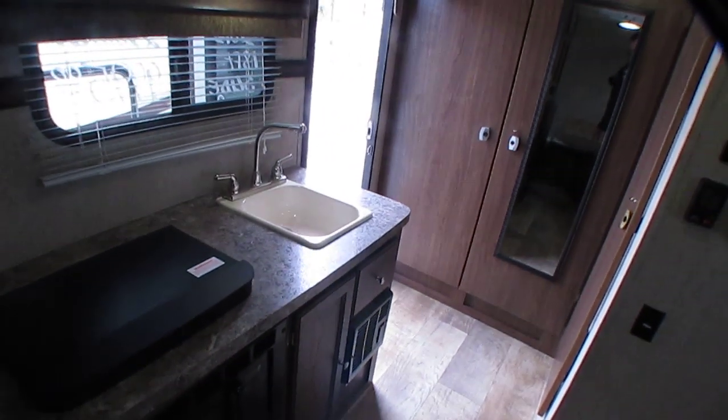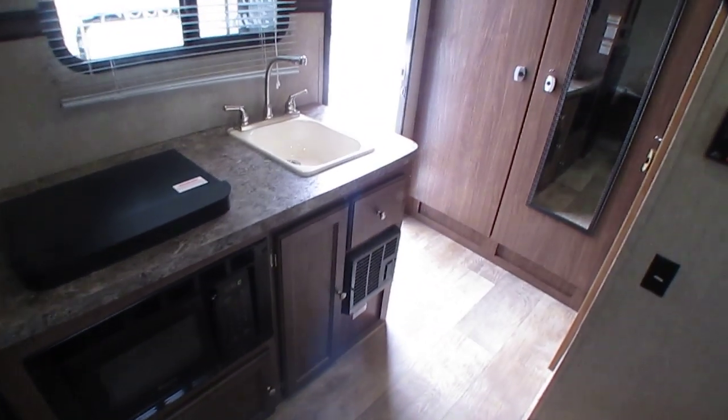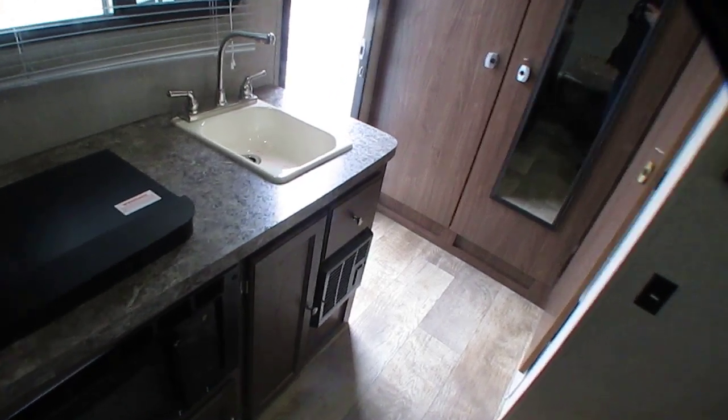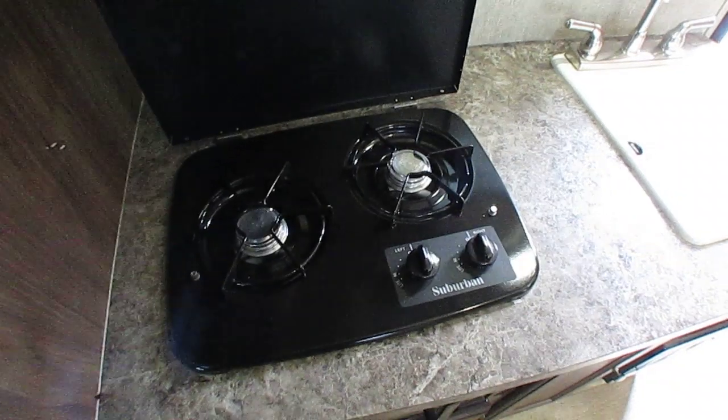There's nice woodwork around the slide out framing it in. All LED lights on the inside, which are really nice if you're dry camping somewhere without hookups — you can have lights and it won't kill your battery that fast. There's a built-in microwave and a furnace, which is nice because you've got heat even without electrical power — the blower is 12-volt and the furnace runs on propane.